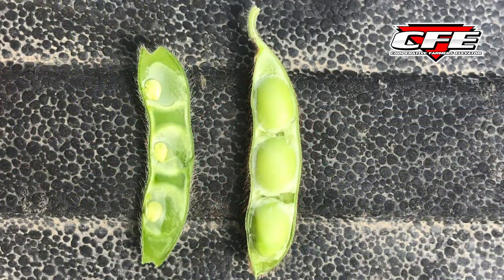Looking at these pictures of bean development stages, I've got two pods here. The one with the smaller beans I'd call a good R5 — if there's a bean inside a pod on one of the top four nodes that measures an eighth of an inch or bigger, that's R5. We're quite a ways past the fungicide window by that point. R6 would be closer to this top pod. Basically R6 is when that bean has its cavity completely filled.